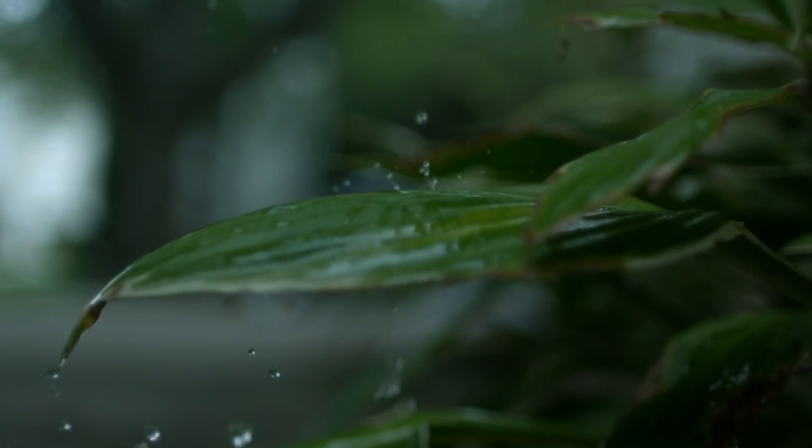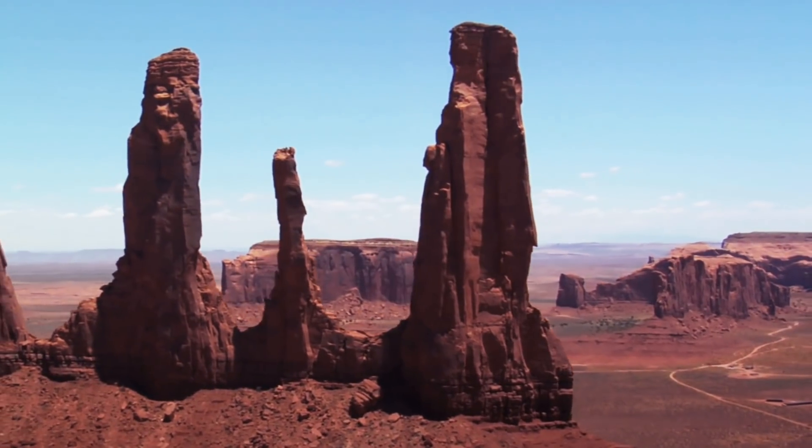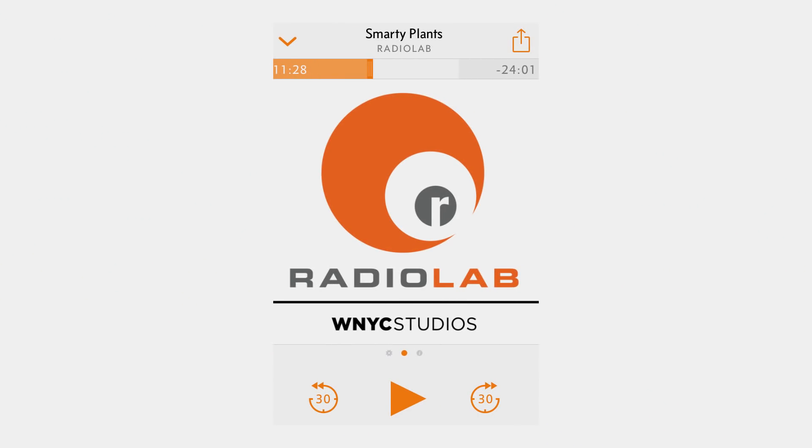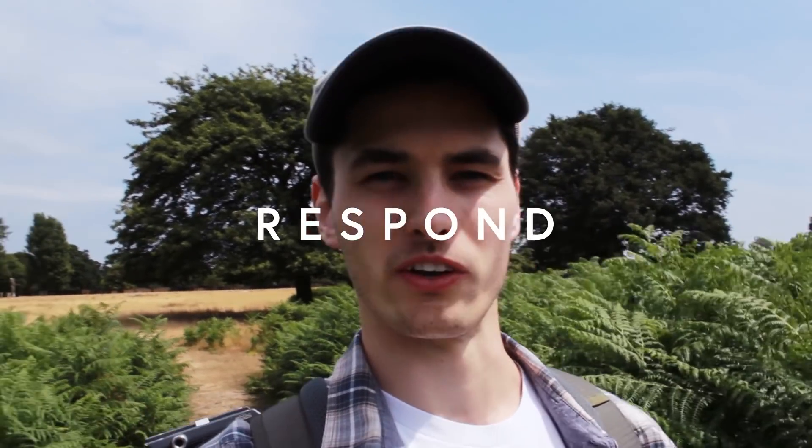There is sound all around us, and in modern times we can pretty much decide what we're listening to whenever and wherever we want. Personally, I love to listen to podcasts, and one that I've been listening to on repeat recently is by Radiolab, called Smarty Plants, where they take a look at how plants have the ability to hear and respond to sound.